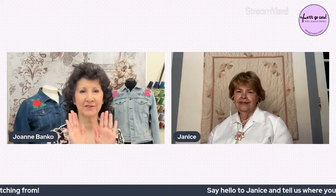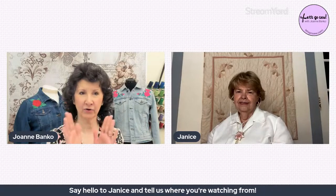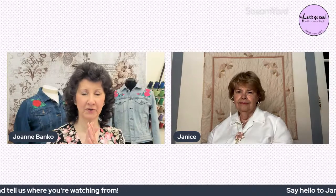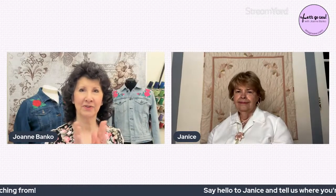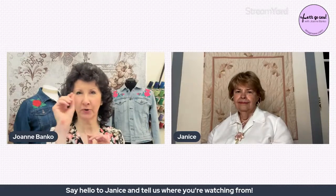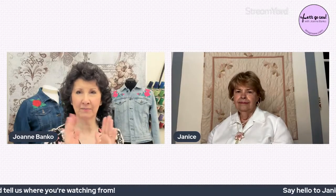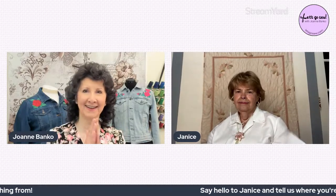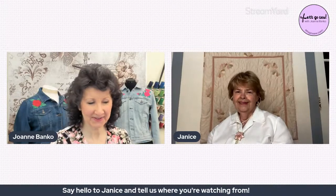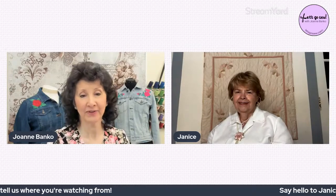Tonight we're going to have so much fun because we're going to see so many beautiful things. Joanne encourages everyone in the chat to interact with each other, share thoughts on topics that come up, and ask questions — putting a 'Q' in front of them so they're easier to spot. There will be time at the end for questions. Janice sent many pictures, which will really help show her beautiful work up close.